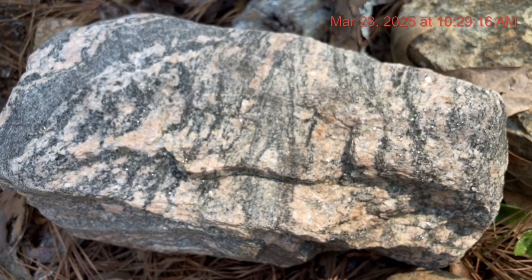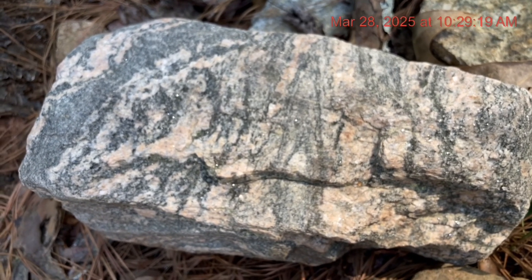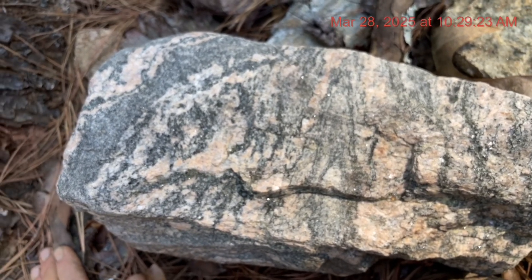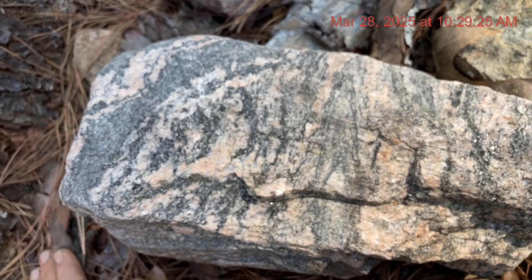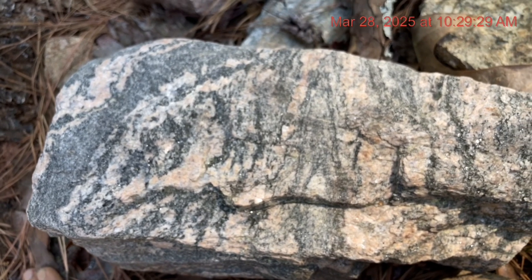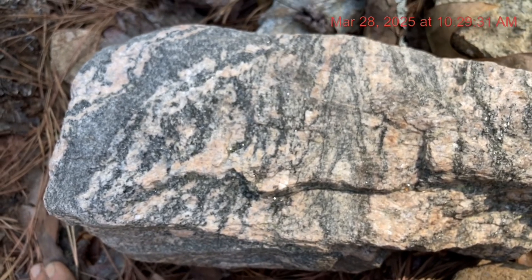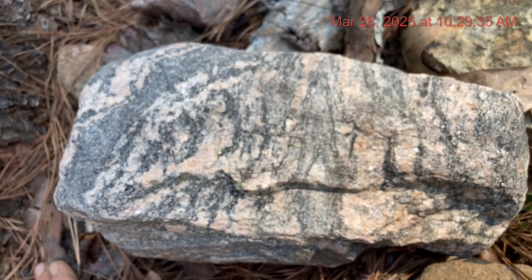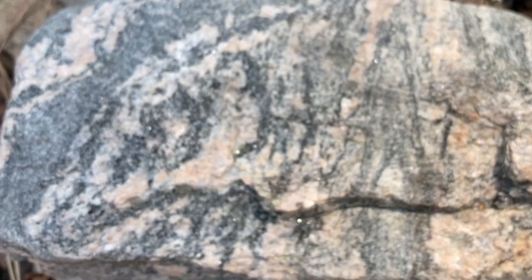Here's a beautiful piece of unweathered granite gneiss from the quarry — metamorphic granite. This is Athens granite gneiss, and that pink stuff is almost certainly potassium feldspar. If I see a pink feldspar in a rock, I'm going to call it potassium feldspar.